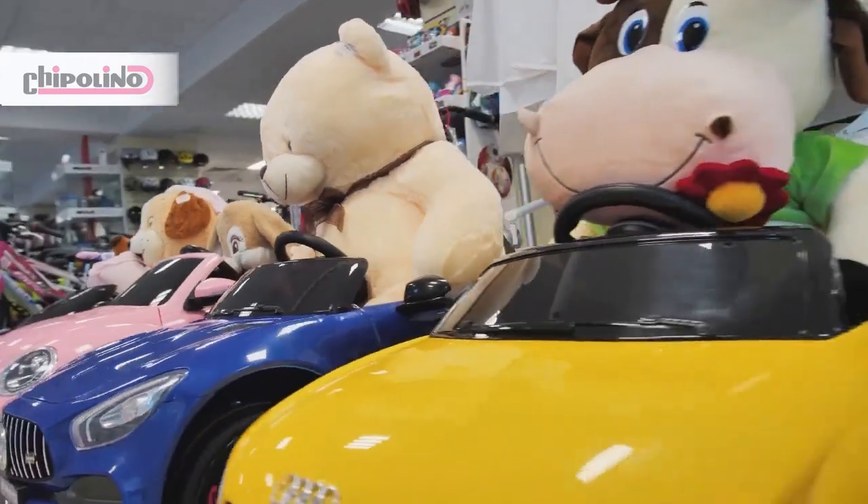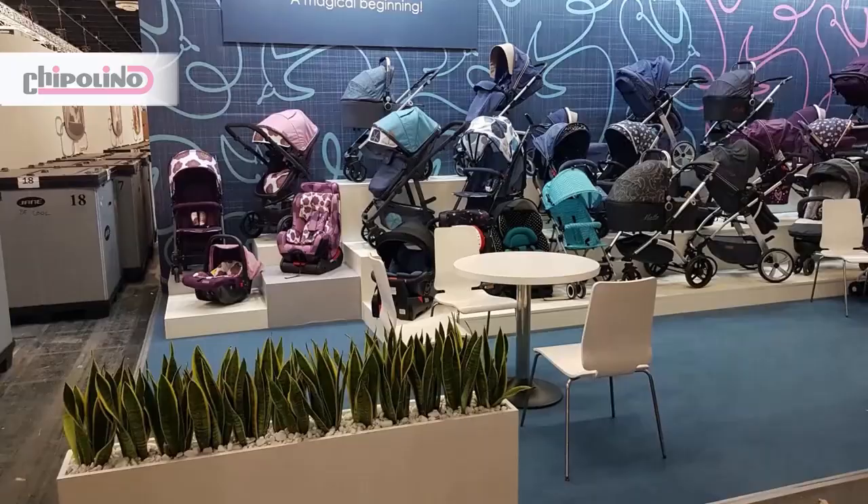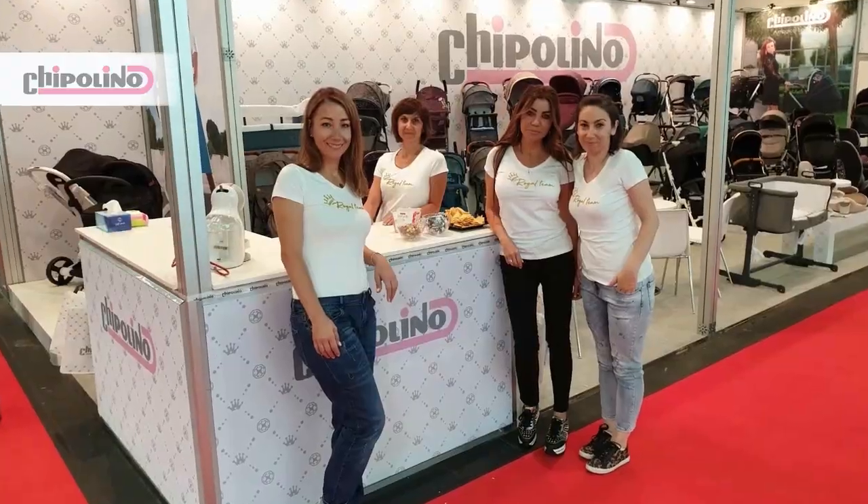We diversify our portfolio continuously, making our brand the most important event in the baby products sector. The Kind and Jugend exhibition in Cologne.